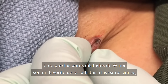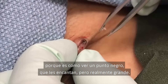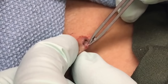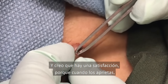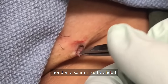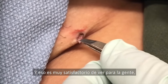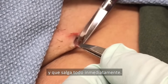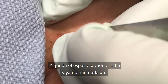I think dilated pores of Winer are a popaholic favorite because it's like seeing a blackhead — one of your favorites — but a really big one. And I think there's a satisfaction to them because when you express them, they tend to kind of roll out or come out in their entirety. So it's very satisfying for people to see that, to get this giant kind of chunk of blackhead just fall out immediately, and now there's a space where it was and it's no longer there.